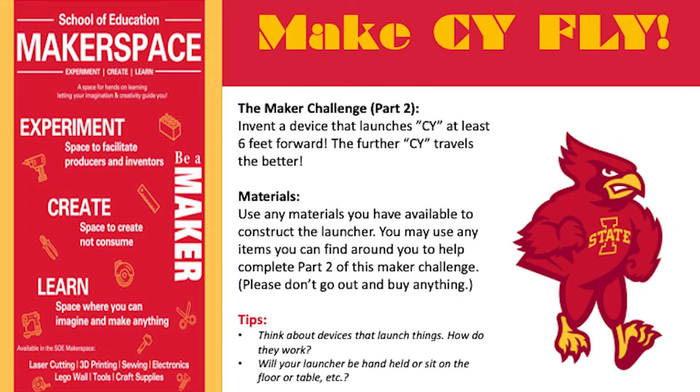Next, you'll invent and build a device that launches your sci at least six feet forward. The further sci travels, the better. Use what you can find around you to construct the launcher — there's no need to go out and buy anything new.